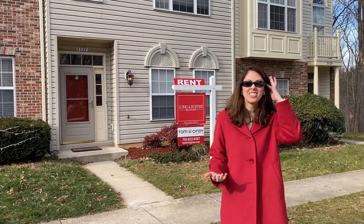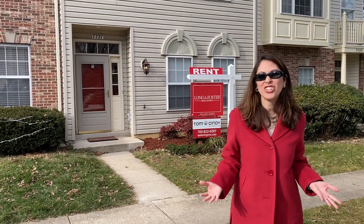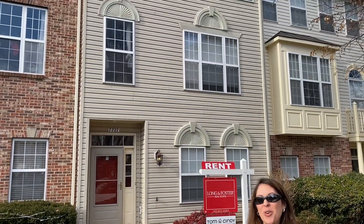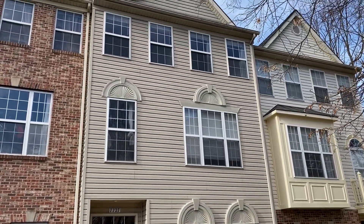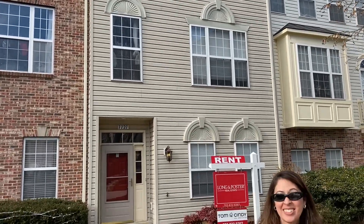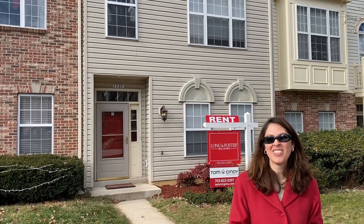Our third property is 7727 Sullivan Circle in Island Creek. This beautiful townhome has hardwood floors on all three levels, an updated kitchen with granite and stainless, and backs to trees. It's on for lease for $2,700 a month.